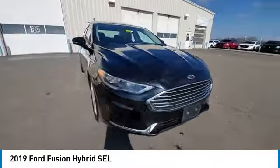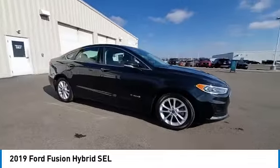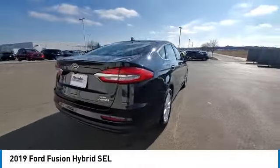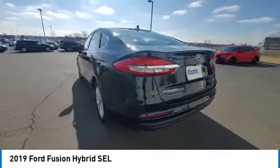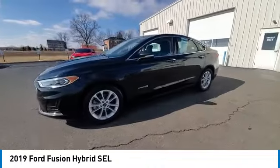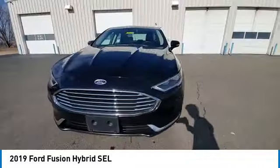Here are some of this vehicle's great options: electronic stability control, brake assist, traction control, remote keyless entry, speed control, four-wheel disc brakes, rear window defroster, navigation system, security system, and low tire pressure warning.